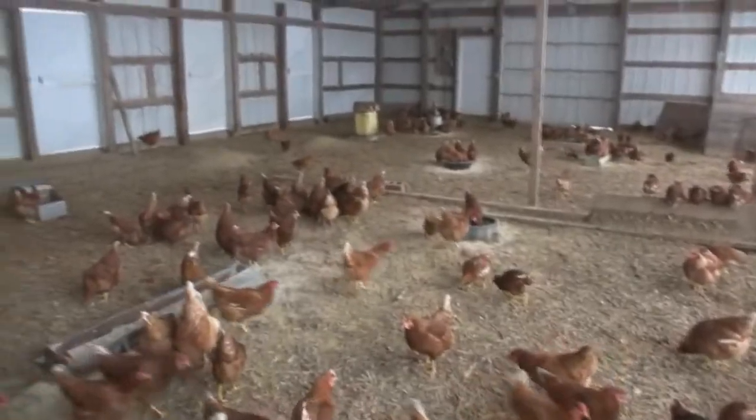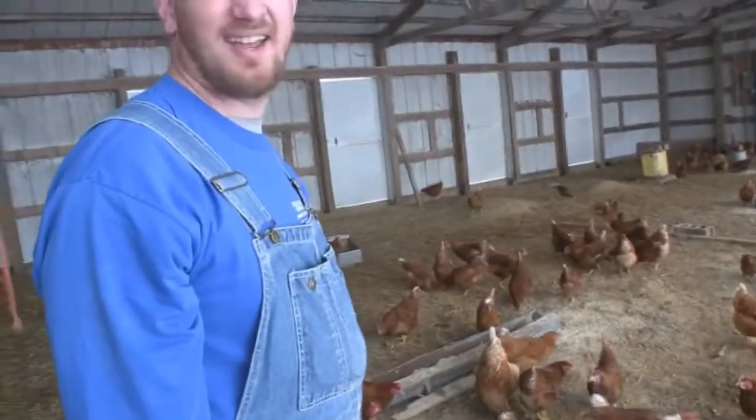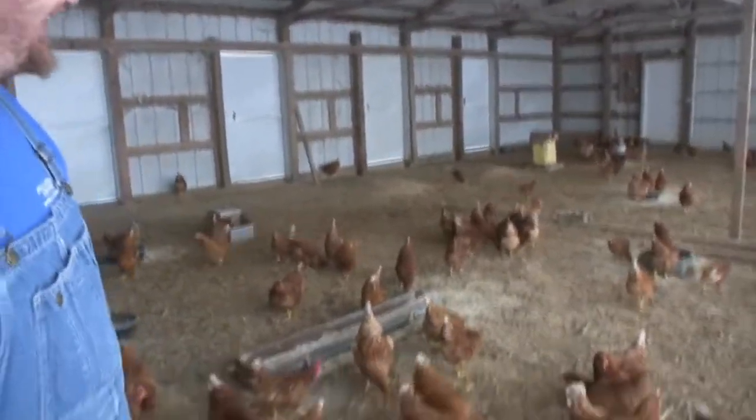Well, this opens up and they can go outside. How do you deal with predators in the summertime? They've got a good dog. You've got a good dog?